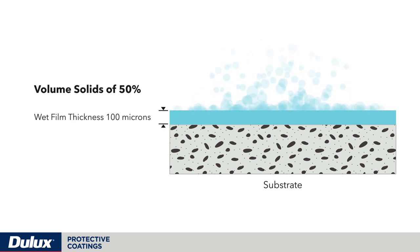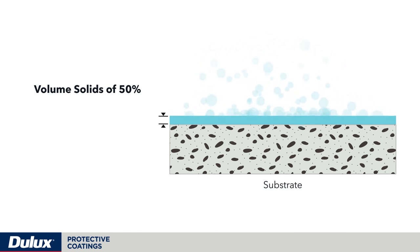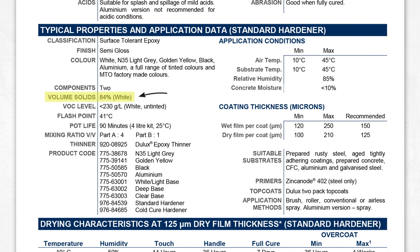A coating with a volume solids of 50%, if applied at a wet film thickness of 100 microns, then 50% of that product will evaporate leaving 50% of the product in the dry film build. This is why there is a clear variation between the wet film thickness and the dry film thickness. Volume solids percentages are clearly identified on all Dulux product data sheets.